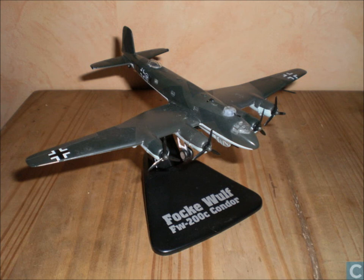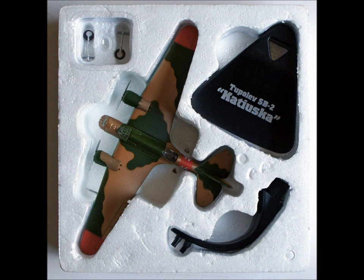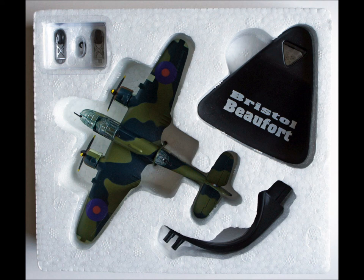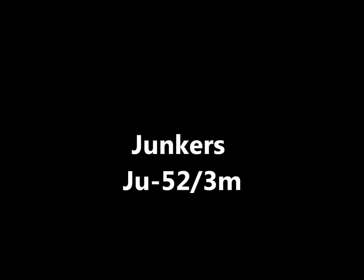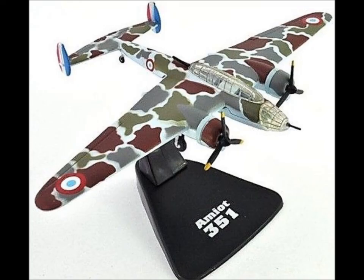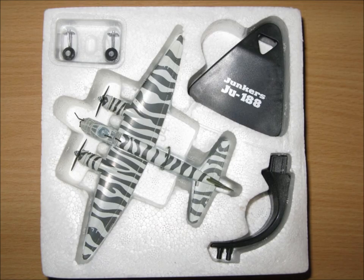The Focke-Wulf FW 200C Condor — apologies if I can't say that right. The Tupolev SB-2. The Mitsubishi Ki-21 Sally. The Bristol Beaufort. The Junkers Ju 52/3M. Then we have the Amiot 351 — cool colour scheme on that one. Then we have the Junkers Ju 188A — really cool, this one looks like a flying zebra, really cool colour.